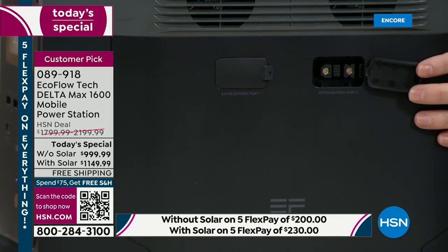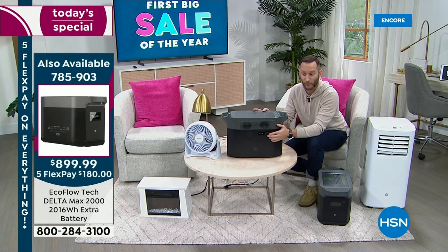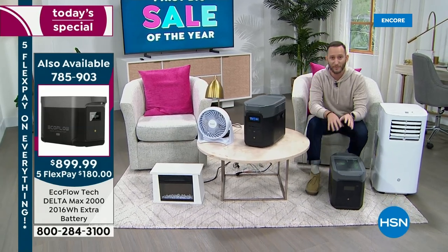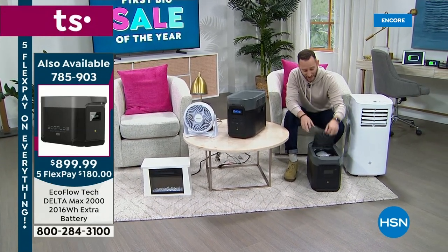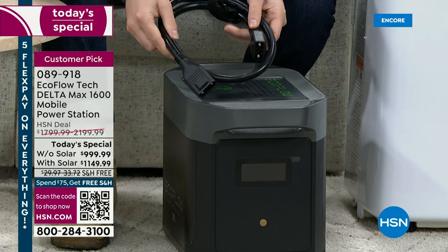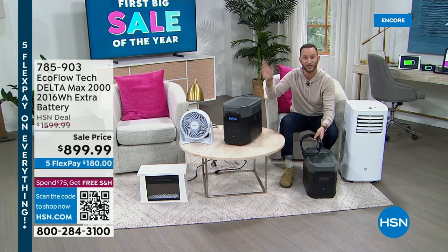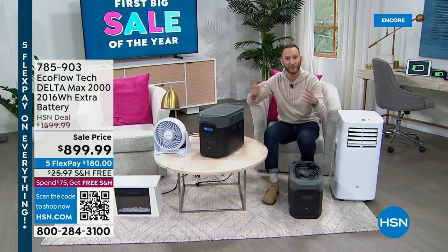One thing I haven't shown you yet — this will literally grow with you. These two ports are your 14th and 15th ports. When I open these up, I can expand my Delta Max 1600 by adding an extra battery — not just one, but two. So when we said about 30 hours on your refrigerator, how about 60 hours? How about 90 hours? This Delta Max 2000 extra battery daisy-chains to your power station with one cable, and you've literally just doubled your power.